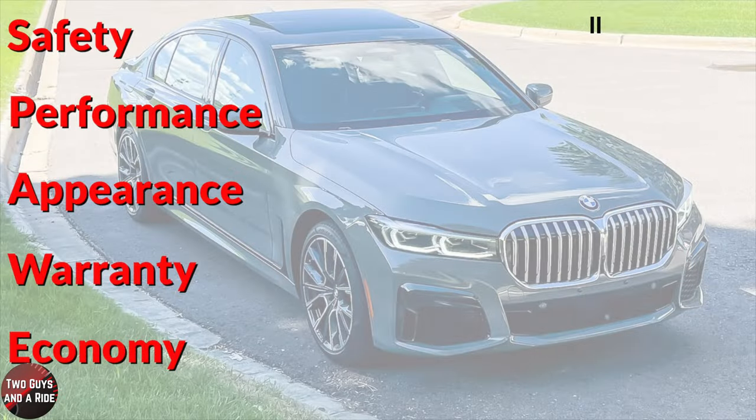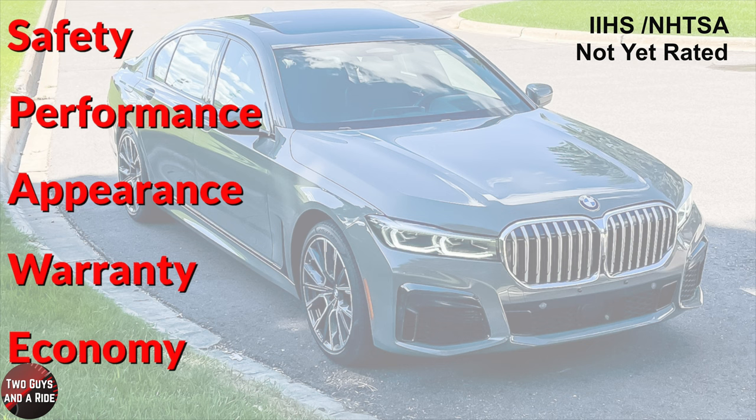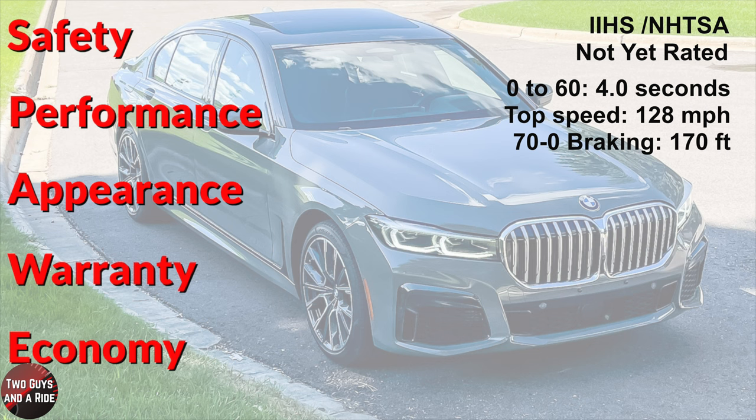The 750 has not yet been rated by either IIHS or the National Highway Traffic Safety Administration. However, performance figures are impressive: 0 to 60 in a whopping 4 seconds, standing quarter mile in 12.5 seconds at 113 miles per hour, and it is governed at 128 miles per hour for top speed. Braking from 70 to 0 is 170 feet.